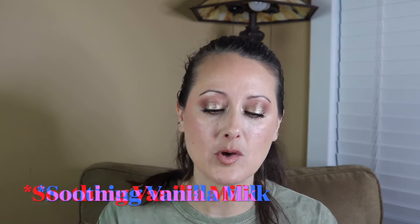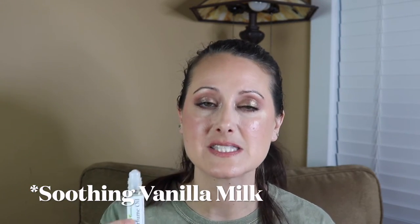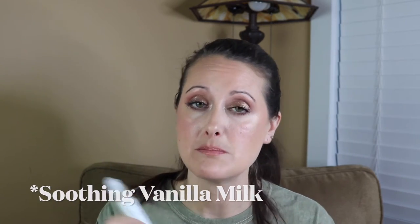Next we've got Soothing Vanilla Milk, and this one is amazing. It really does smell like a very slightly sweet vanilla milk — mostly milky, a very lactonic fragrance. It's not overly creamy or weird smelling; it's got a really beautiful freshness to it and it's light. Soothing Vanilla Milk is the perfect name because that's exactly what it smells like. No funk in the base whatsoever.